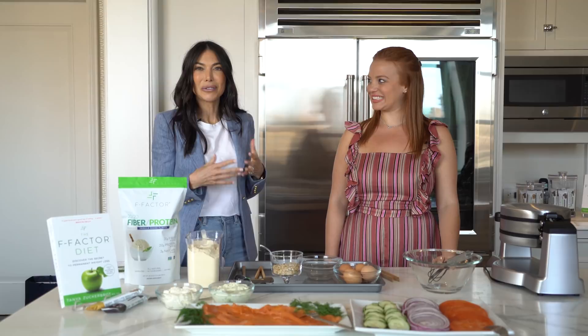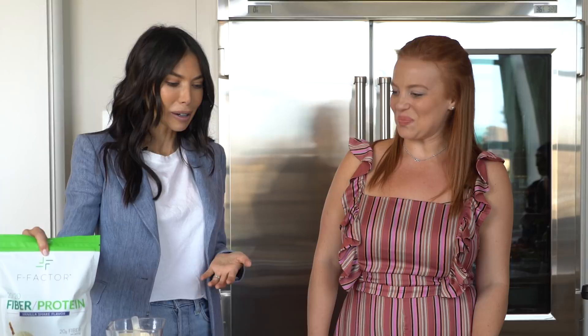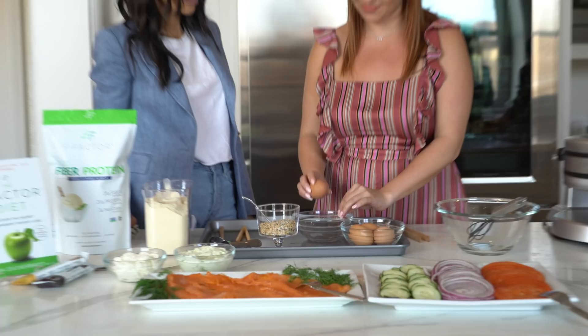So for anyone on a low-carb diet, you get to eat waffles and you don't gain weight. It's so simple — it's only four ingredients: four egg whites, two scoops of the F-Factor 2020 powder, one teaspoon of coconut oil, and half a teaspoon of baking powder.